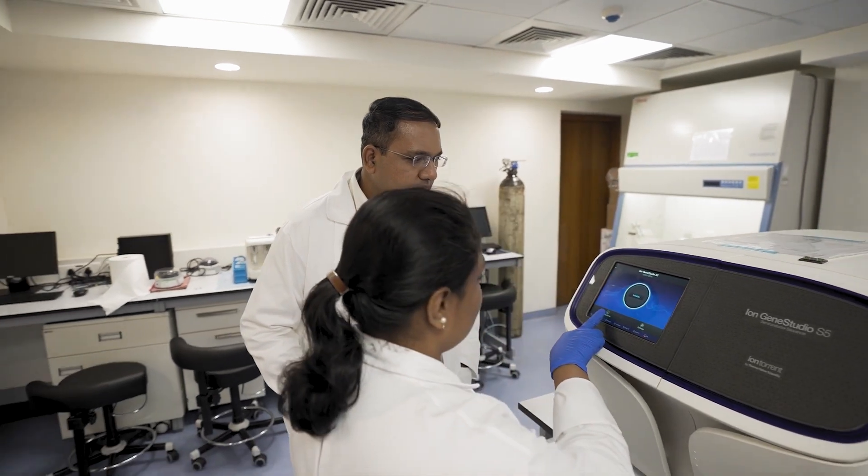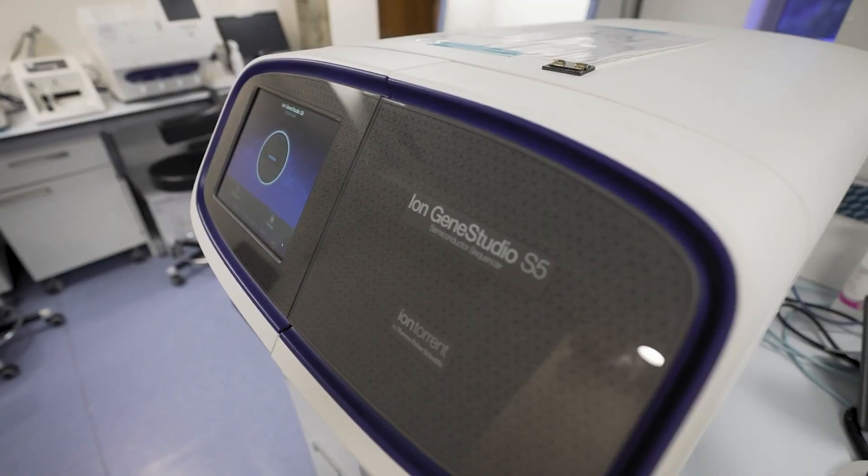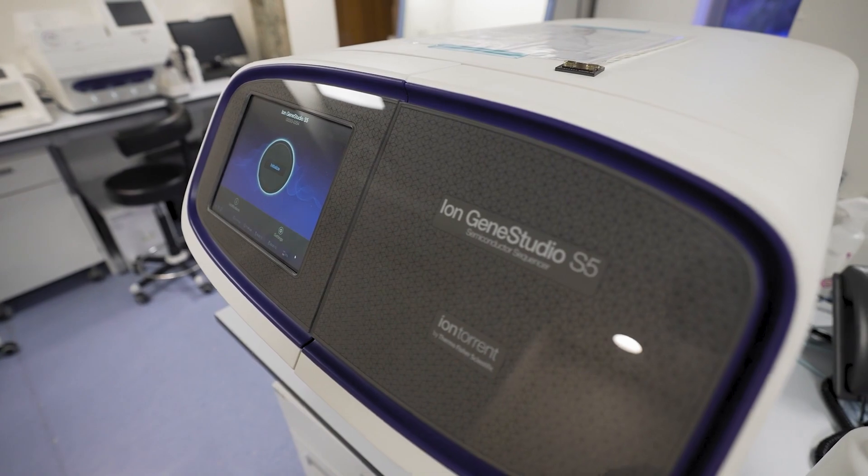I am Dr. Sushant Vinarkar. At TADA Medical Center, Calcutta, I work as Associate Consultant in the department of lab hematology and molecular pathology. My work throughout the day involves reporting of bone marrow aspirates, biopsies, flow cytometry, and molecular interpretation and analysis of the various molecular tests that we perform.